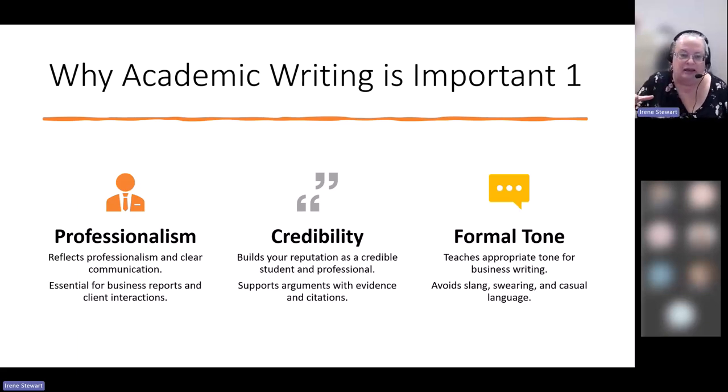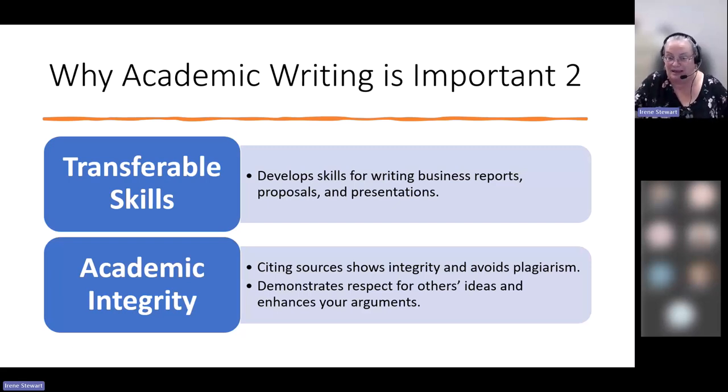In academic writing in particular, it also builds your credibility because we want you to support all of your positions with research. That ability to support arguments with evidence and citation is an important skill. It's also an opportunity to practice that formal tone — the appropriate business tone that avoids slang, swearing, casual language, and jargon. Look at your writing assignments as an opportunity to try these things out in a safe environment; they really do turn into transferable skills you'll take into your career.